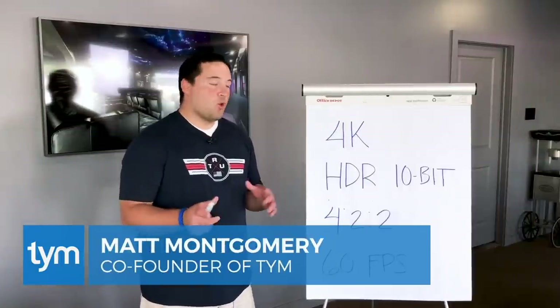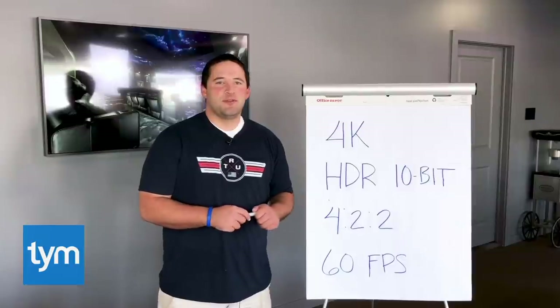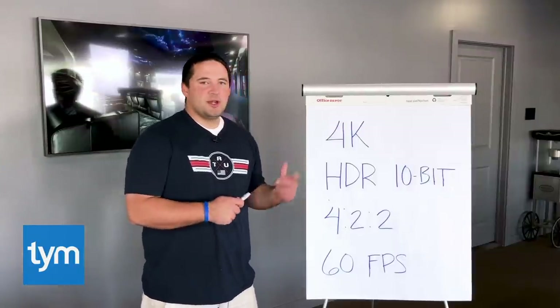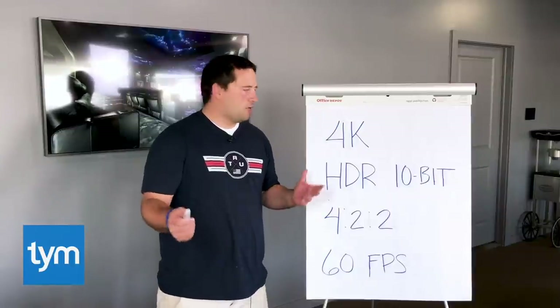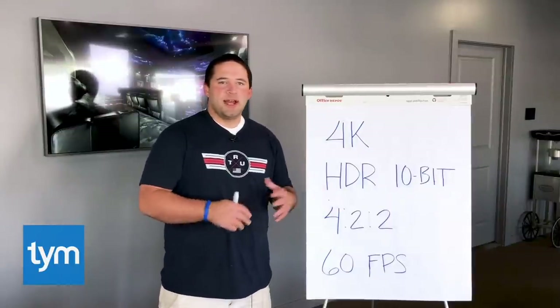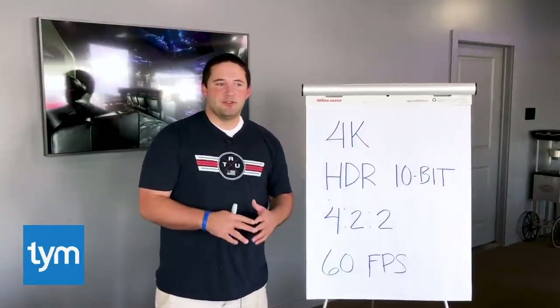Hey everybody, Matt here with Time. I've been getting a lot of questions from our clients all over the nation about fiber and whether or not you should run fiber in your homes. One of the things we do here is we have sort of a consulting arm, a design service, and clients from all over the nation send us their plans. We design a system and send it back to them with notes on how to either DIY it or ship them out gear that they can self-install.